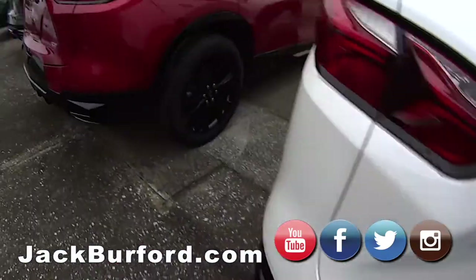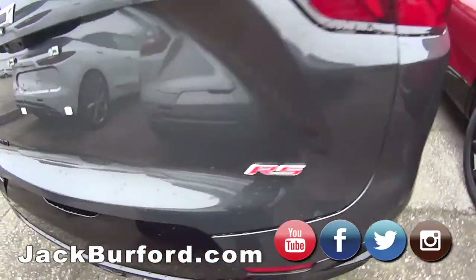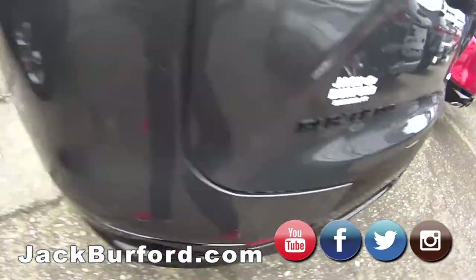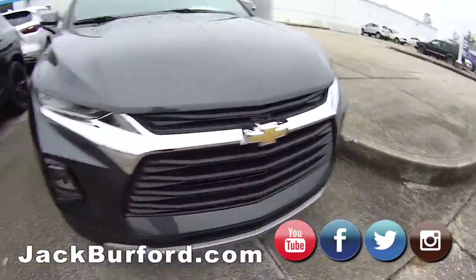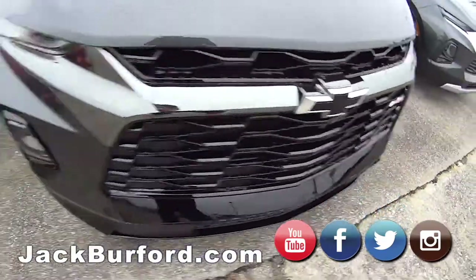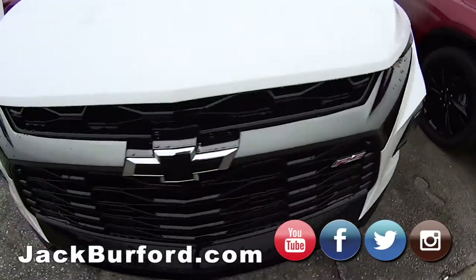Another RS Blazer all-wheel drive, another RS Blazer all-wheel drive. Come on out and do your test drives — test drives are absolutely free. Blacked out bow ties in the front. I love this Cajun red one, it's really really nice.